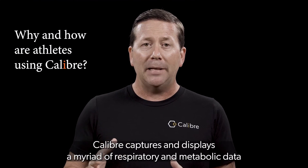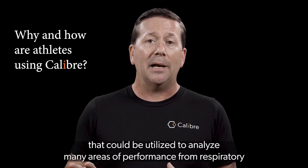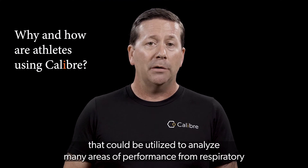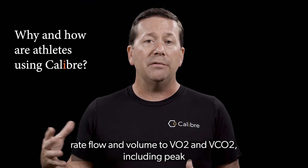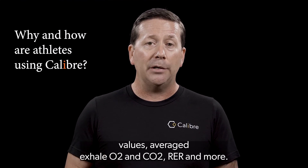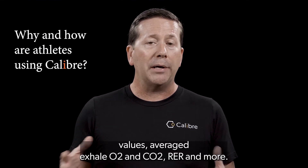Caliber captures and displays a myriad of respiratory and metabolic data that can be utilized to analyze many areas of performance, from respiratory rate, flow, and volume, to VO2 and VCO2, including peak values, averaged exhale O2 and CO2, RER, and more.